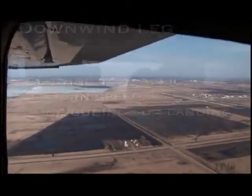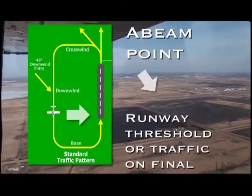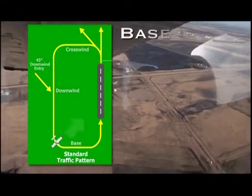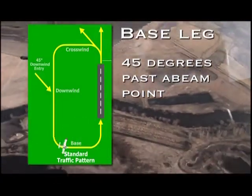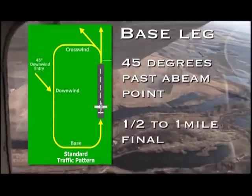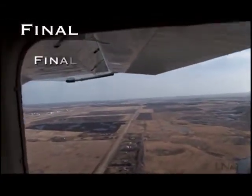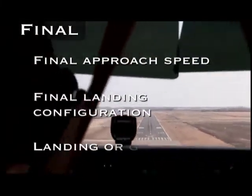When preparing to turn base, the pilot will select what's called an abeam point. This is usually the landing threshold of the runway, but if the pilot is following other traffic, that traffic will become the abeam point. Unless instructed to do otherwise, the pilot will turn onto the base leg when the aircraft is about 45 degrees past the abeam point. During the base leg, the pilot will start slowing down to approach speed and begin turning onto final and lining up with the runway. The base leg will normally put the aircraft on a half mile to a mile final. Once on final, the pilot will reduce power to maintain an appropriate final approach speed, set the final landing configuration, and perform either a landing or a go-around.